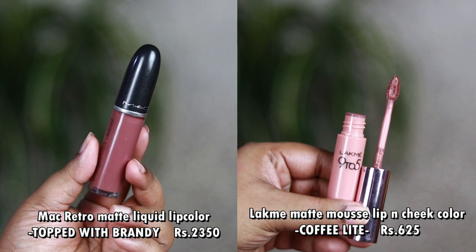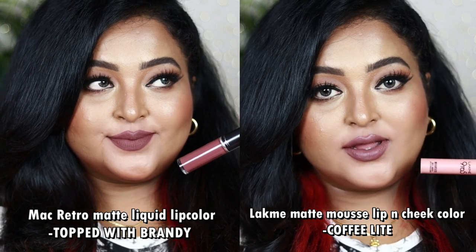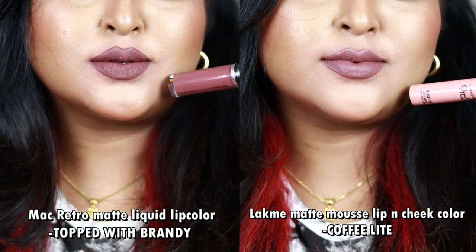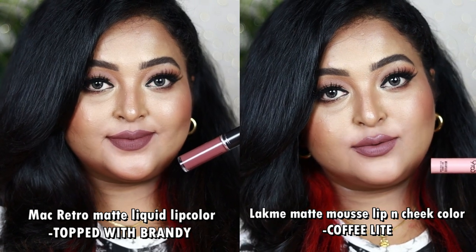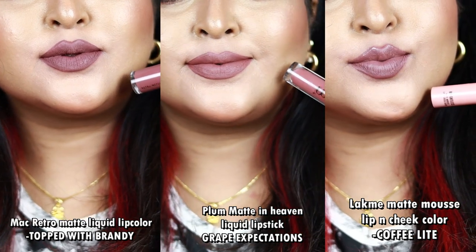The other dupe is the Lacmé Weightless Matte Mousse Lip and Cheek Color in Coffee Light — it's just one shade lighter than Topped With Brandy. It's a cool-tone mauve with hints of gray and neutral undertone. Once dried down, Topped With Brandy looks like a really dark deep mauve, while Coffee Light looks just a little lighter. The Lacmé formulation is even more comfortable than MAC's Retro Matte liquid range. You can wear all of these with gray, plummy, or cool-tone eye looks.